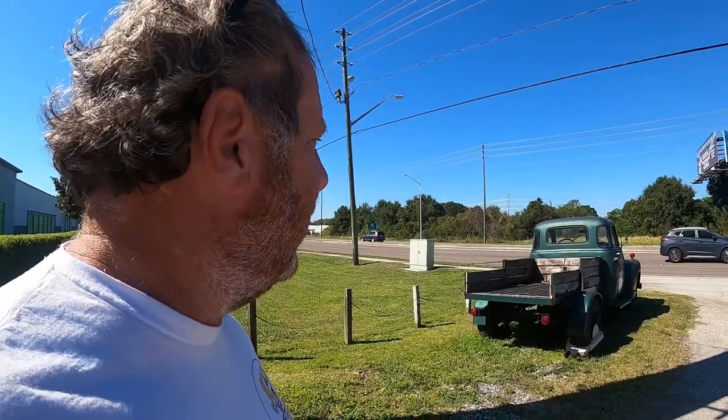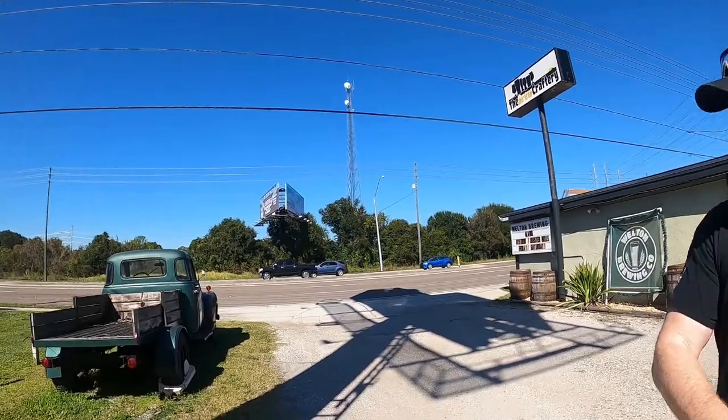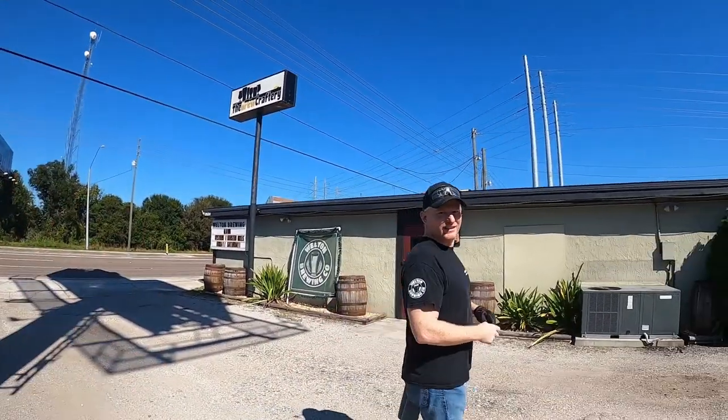I'd driven past a couple of times and finally stopped to check it out. Welton Brewing is a craft beer and oyster bar — they bring oysters in from Maine. They're open for seafood on Fridays and Saturday nights, and Sundays for beer.